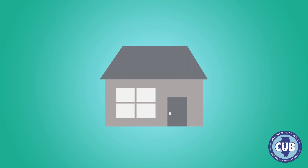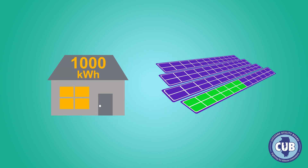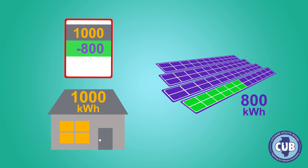So let's imagine that your home used 1,000 kilowatt hours (kWh) of electricity in a month, and your community solar share produced 800 kilowatt hours in that same month. Your utility bill would be credited for that 800 kilowatt hours in the supply section of the bill. So on that month's bill you would only need to pay for the remaining 200 kilowatt hours of electricity that you used,